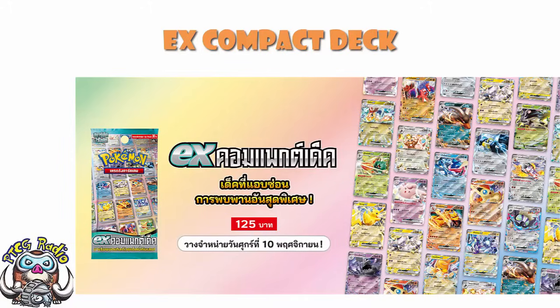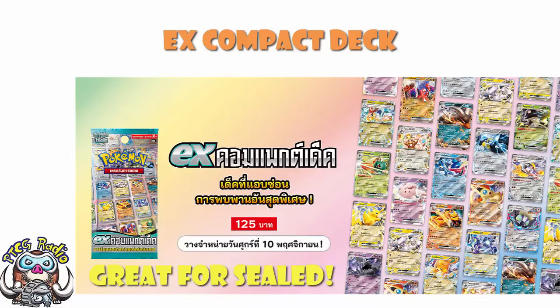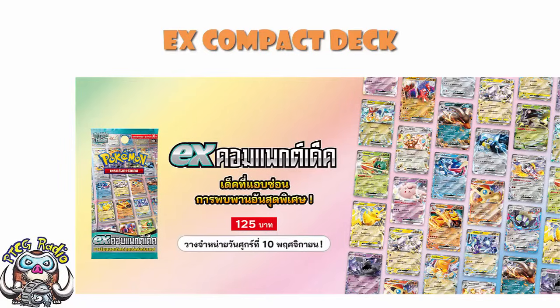For sealed play, this is phenomenal. I like deck building in the Pokemon TCG, as I know a bunch of you do. Honestly, my favorite thing about the Pokemon trading card game is deck building — I adore deck building and deck tweaking, it makes me extremely happy. However, I also like pick-up and sealed play. For new players learning the game, sealed play is absolutely fantastic.